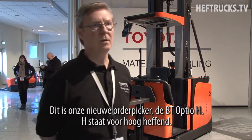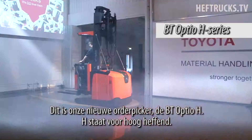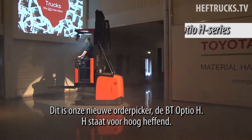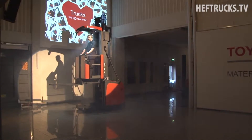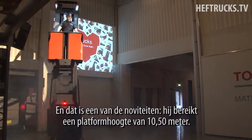This is our new order picking truck, and we call it the Optio H-series range. H stands for high lifting, and that's one of the big novelties with this one.